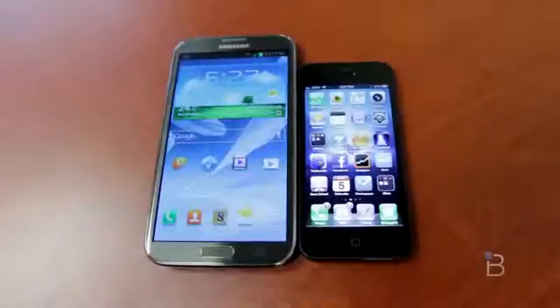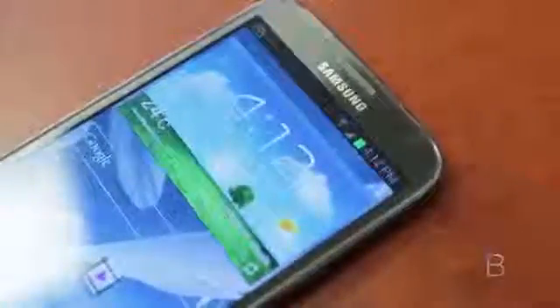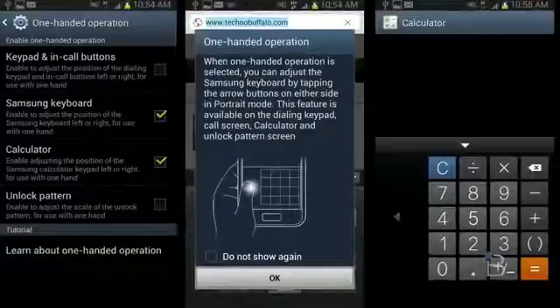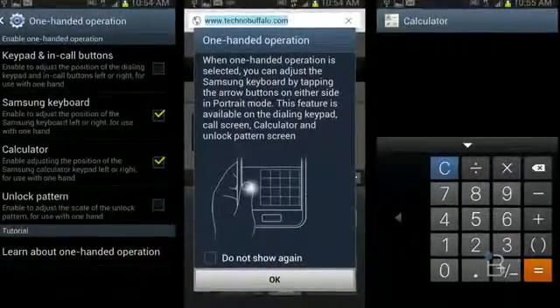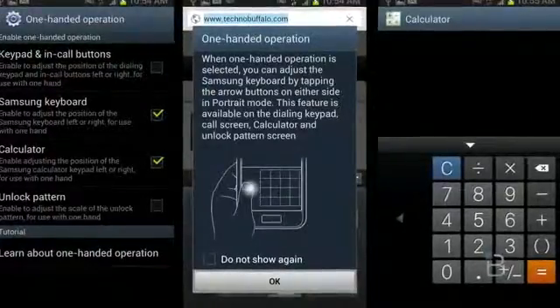The Note 2 also packs a sturdier and less shatter-prone Corning Gorilla Glass 2 display. The device is pretty ready to take a few rounds of drops, slips, and hits, but I don't recommend exposing it to any of those risks. One thing you have to contend with is how to handle such a massive screen. Samsung, as it did with the previous Note, gives you the option of one-handed shortcuts. One-handed operation gives you modes with virtual keyboards and the ability to unlock with just one hand.